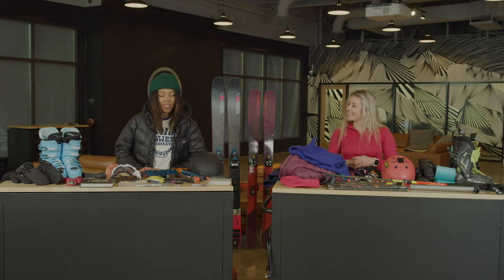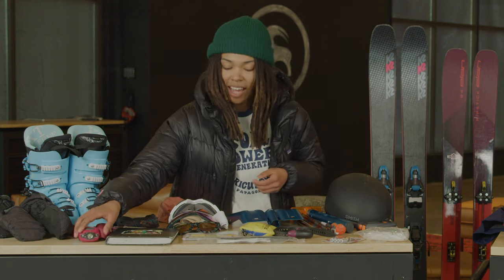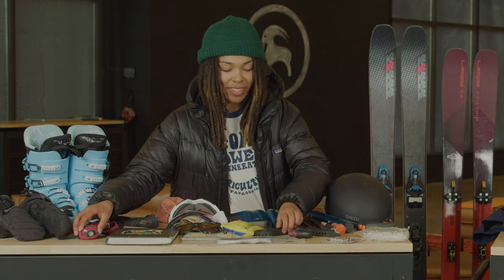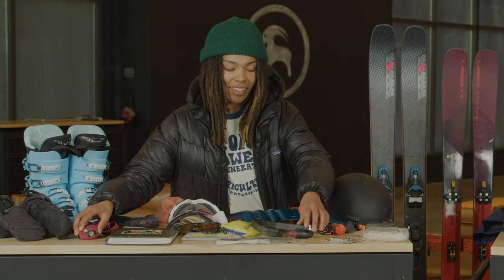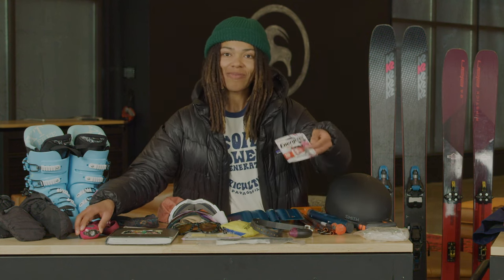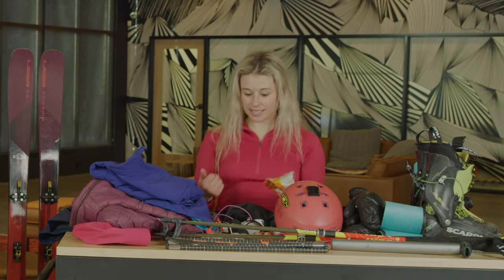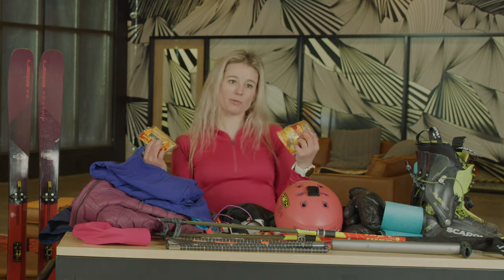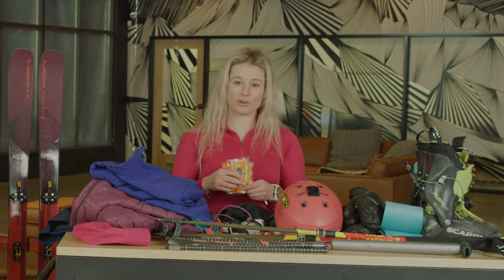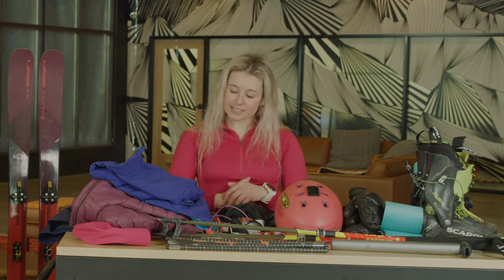Some other things I bring that are kind of like safety emergency equipment are a headlamp, a small medical kit, a ski strap, a ski tool, and extra batteries. I also have a headlamp and a ski strap. And I always like to pack hand warmer and toe warmer packets in case my hands or toes get cold. I find these work really well and you don't have to keep them charged or anything like that, so it's good emergency first aid stuff.